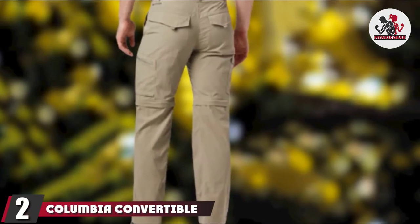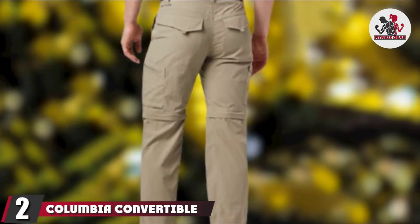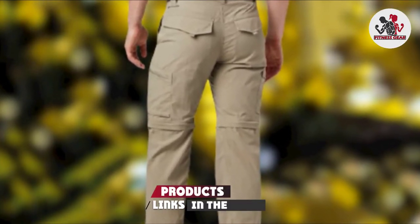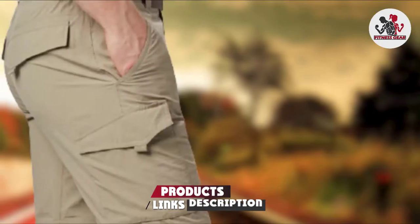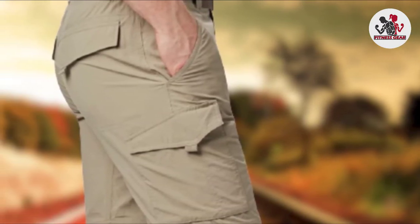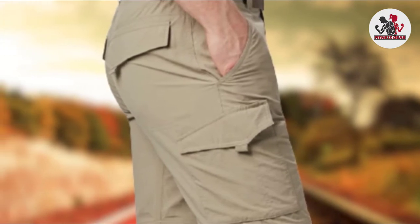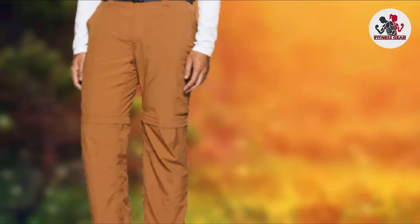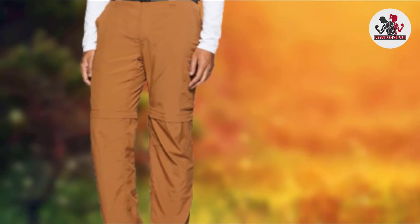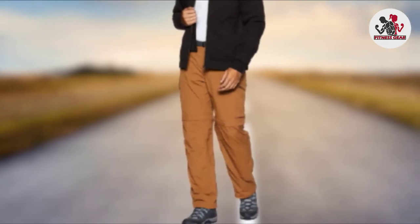Moving on to number 2, the Columbia Convertible Hiking Pants. Lightweight feel, zip-off legs, breathability, moisture-wicking ability, and UPF 50 protection make the Columbia Silver Ridge the best men's pants for hiking, backpacking, trekking, or safaris in warm and hot weather. The fabric also offers some insulation in spring and fall weather, and it doesn't hurt that this is a stylish pair of outdoor pants. With all these good qualities, there's no questioning why the Silver Ridge pants have so many fans.